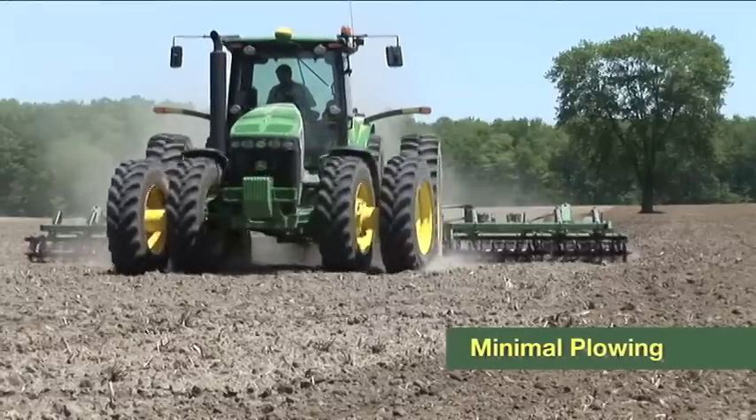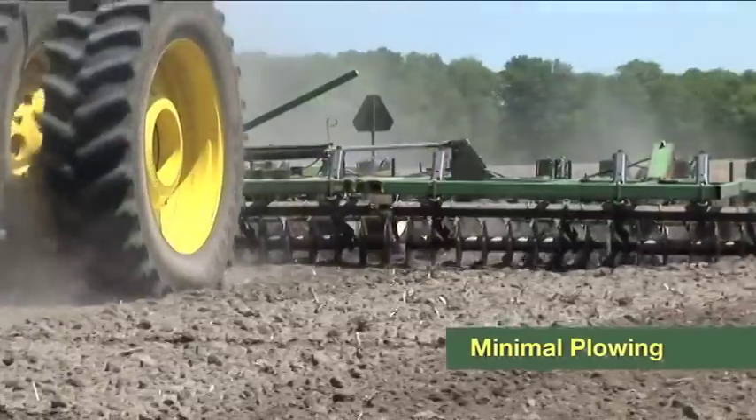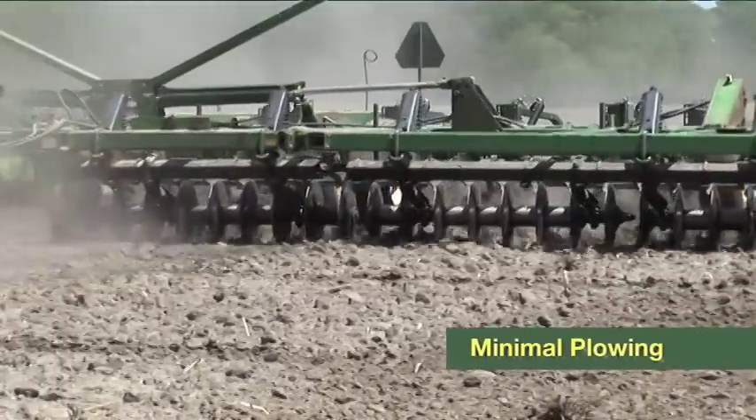We try to reduce our use of plowing on the farm to keep healthy soils. Healthy soils are good for growing healthy crops. The primary reason we try to avoid plowing is to save the soil. Soil erosion is a concern with excessive passes. The other reason we would do it is to reduce our use of fuels.